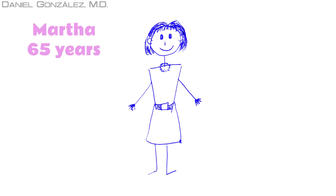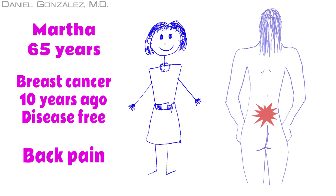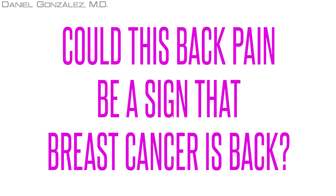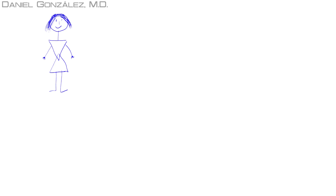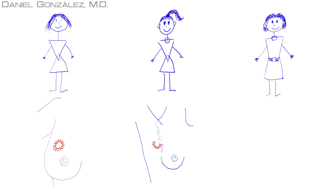Martha is 65 years old. After being cured of breast cancer 10 years ago, her lower back is in pain. She feels no improvement. Could this back pain announce that Martha's breast cancer is back? Watch the full video and you'll learn how to distinguish the symptoms of breast cancer, allowing you to answer these questions.